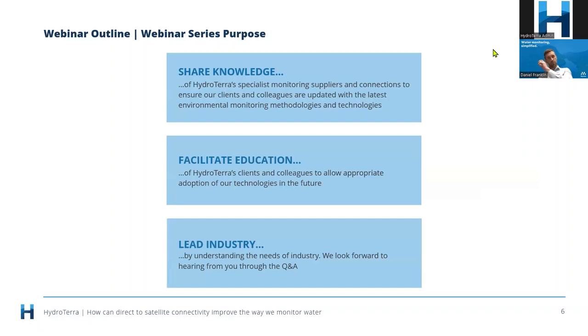Why does Hydraterra run these webinars? We're passionate about sharing knowledge and facilitating education. It's really important that we're sharing knowledge on technology — it's such a growing and evolving area, as is environmental management itself. We like to lead industry in helping make you aware of emerging technologies and their application. Today's topic is profound in how transformative these new satellite networks are for monitoring water.